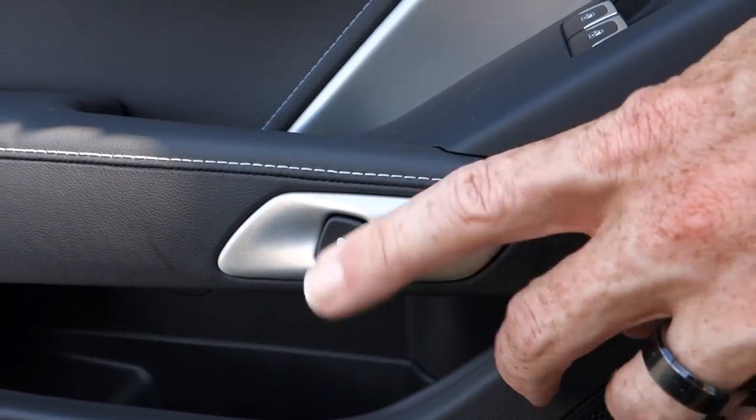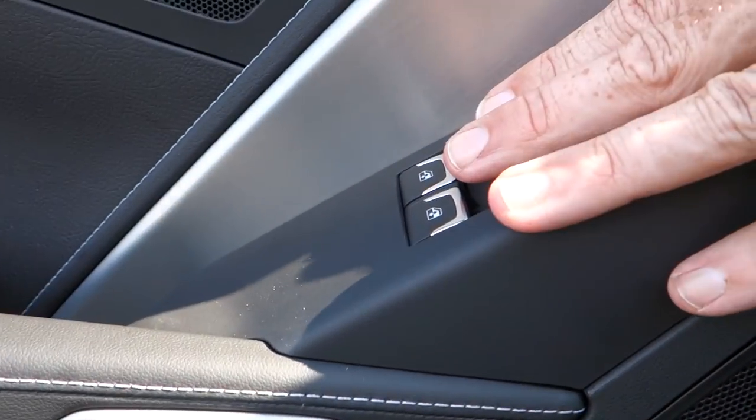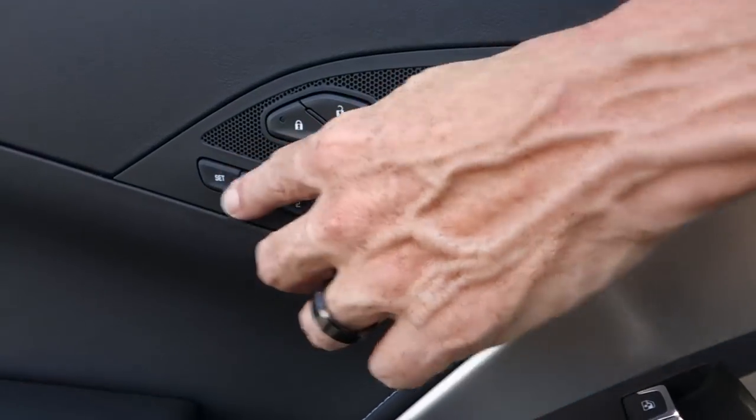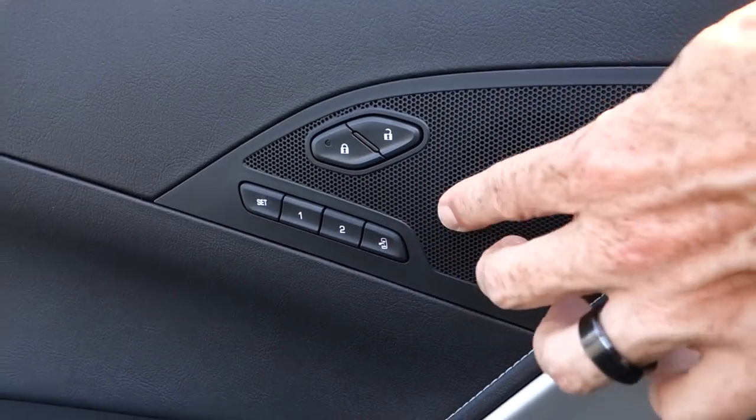Let's go take a look inside. The electronic push-to-open door handle works from the outside as I showed you. This one has power windows, power door locks, a premium Bose audio system, and one thing I think is super nice is that in a sports car you can have configurable memory seating.